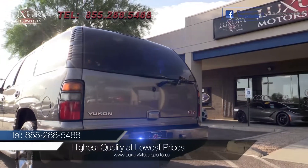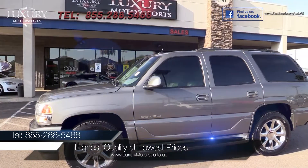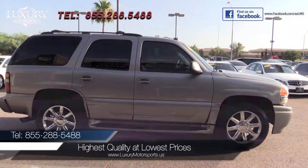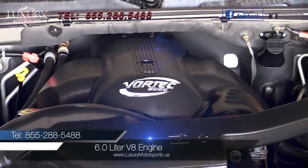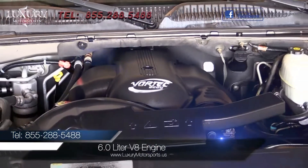At Luxury Motorsports, we specialize in selling the highest quality pre-owned automobiles in Arizona, while standing behind everything we sell. Under the hood is a 6-litre V8 with even more power and torque.